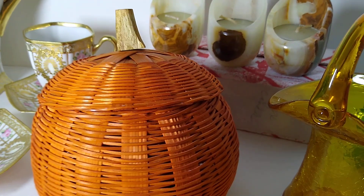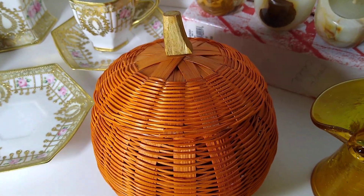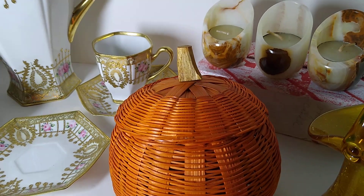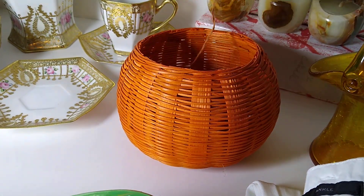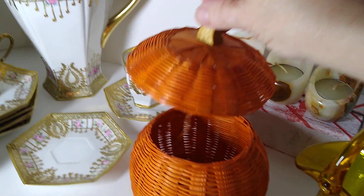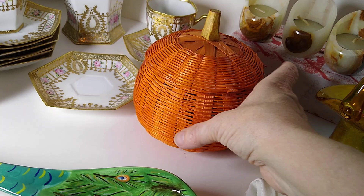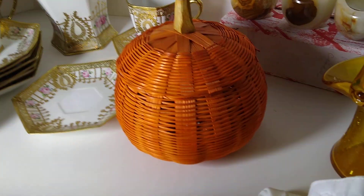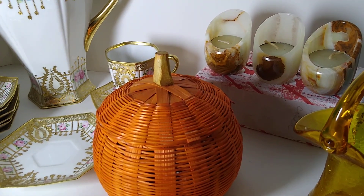Next up is this sweet grass seagrass woven basket orange pumpkin shape with lid. It sold for $12 plus $6 in shipping. It is six inches by four inches with the lid attached. I also had a red apple version and that one already sold. I believe I got this for about $2 at Goodwill or the Menagerie.